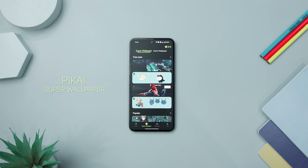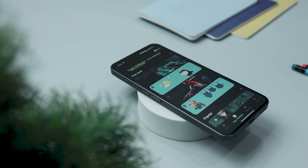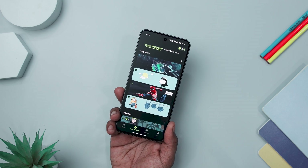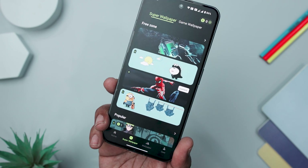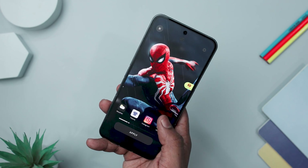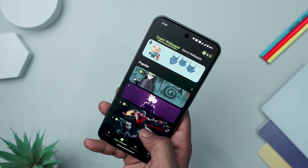Super Wallpaper delivers an exceptionally visual experience, redefining the concept of mobile wallpapers. It goes beyond conventional backgrounds, offering an immersive 3D interactive super wallpaper experience that can be seamlessly integrated into games. The range of wallpapers — from stars and snow mountains to cars, robots, and pets — provides users with a striking visual feast, promising the most captivating mobile wallpaper encounters. The wallpapers, whether dynamic or static, showcase a remarkable blend of cool and captivating design.